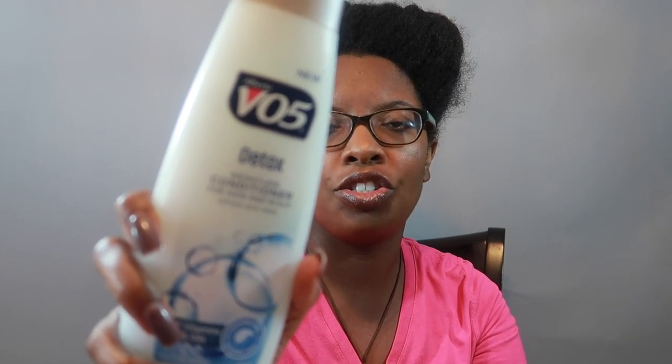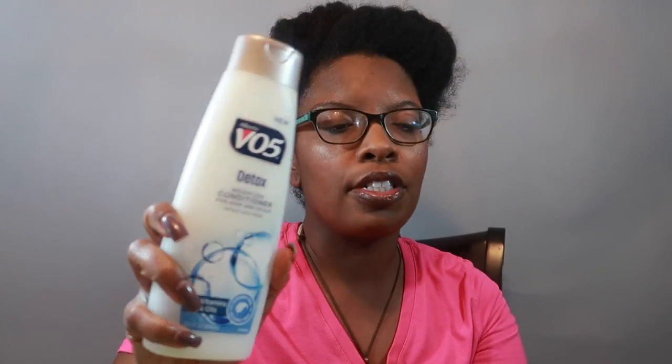So just real quick, not gonna go into much detail. I bought this a while back — it's a VO5 detox conditioner and I purchased the shampoo. I feel so bad for those of you who don't live in the US and don't have access to VO5. VO5 is life.